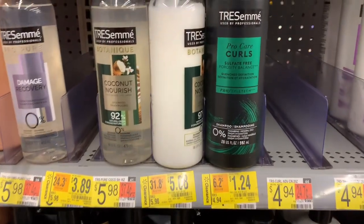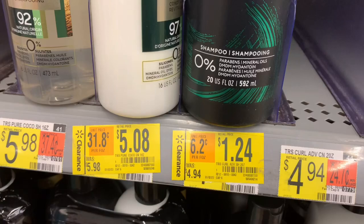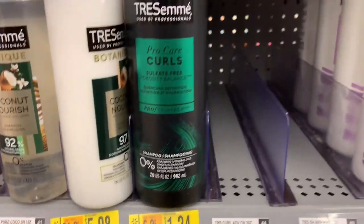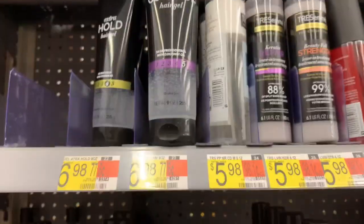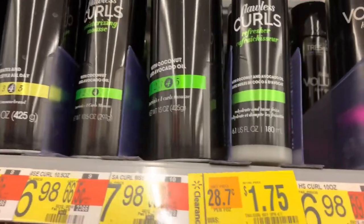Here's another really good deal on the Tresemme. I hate that I don't have Tresemme coupons, but at $1.24 I need to submit all my receipts to Fetch. Fetch Rewards does give you extra points for Unilever products, and Tresemme is included in that.